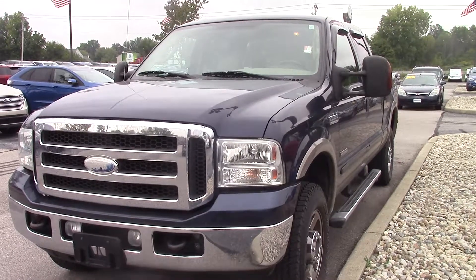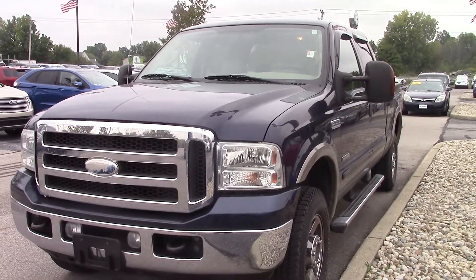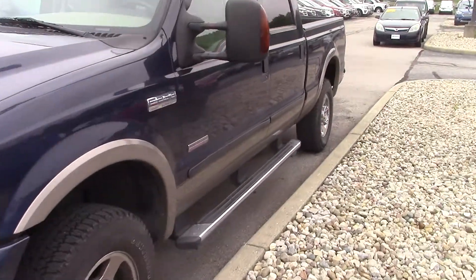This is Michael Clair with Bill's Ford in Brownsburg, and this is the 2005 Ford F-250 Super Duty. I'm going to do a quick walk around and show you some of the features of the vehicle.